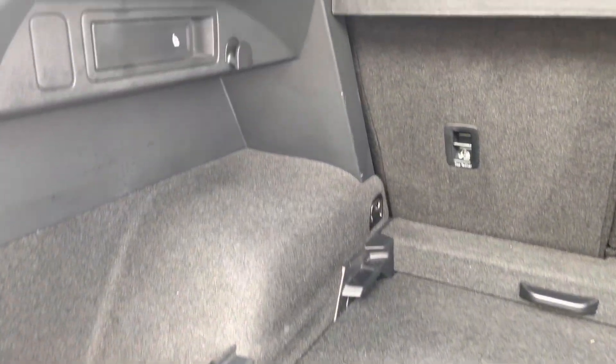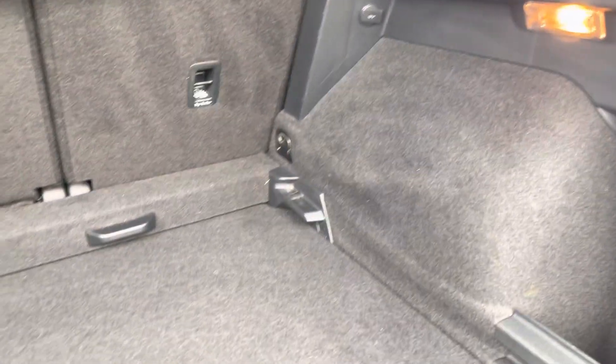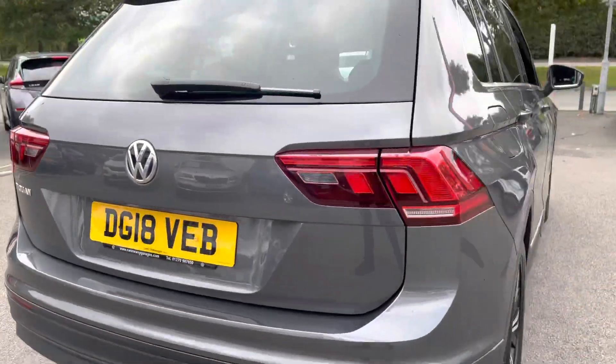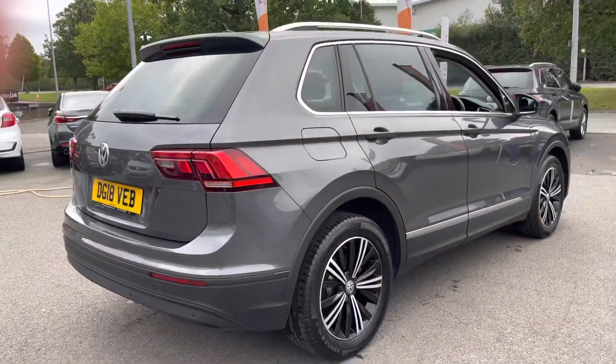The boot has an adjustable boot floor, currently in its lowest setting. You've got split-folding seats — you can put down the middle one as well for any longer items you want to carry, while keeping the side two up. You've also got a couple of ISOFIX points on those outer seats.